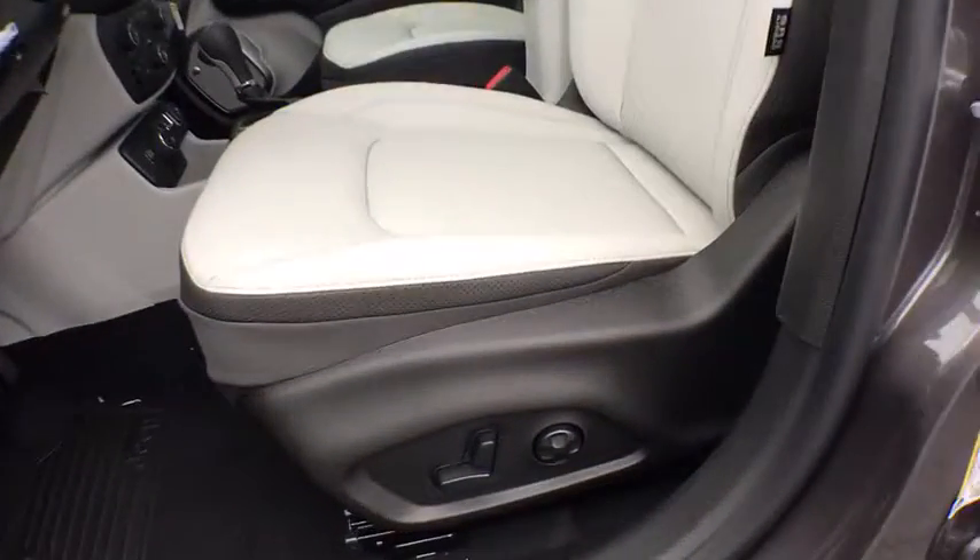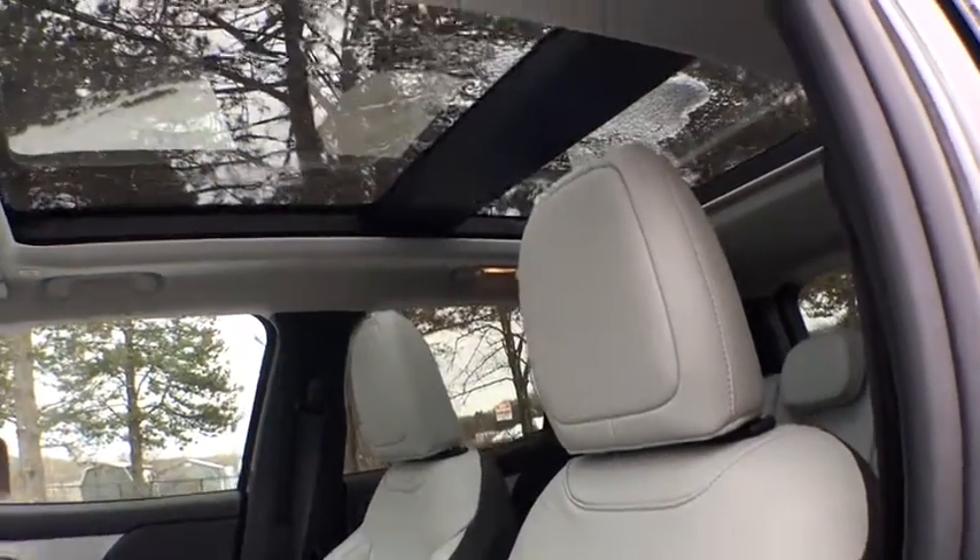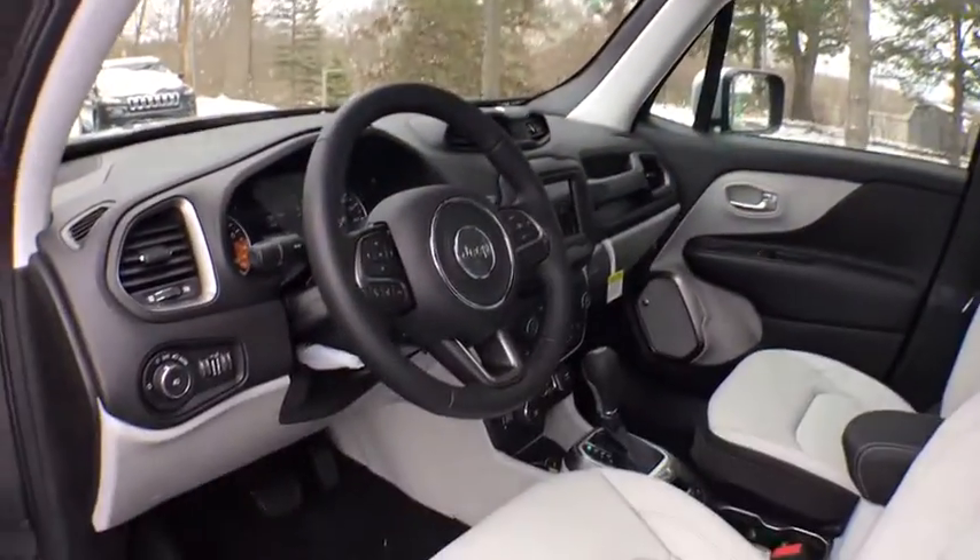Auto dimming rear view mirror, keyless start, aluminum wheels, floor mats, four-wheel disc brakes, AM FM stereo radio. Come take a test drive today.